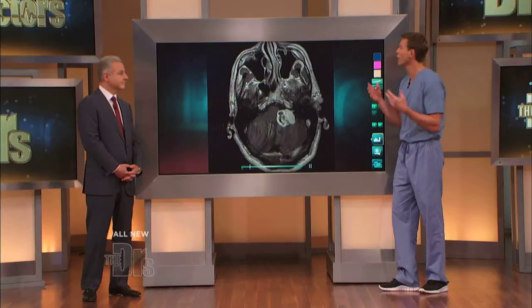When you hear the word brain tumor, you immediately think of your mortality. I am concerned. Learning you have a brain tumor, it's a terrifying thing, but Dr. Hrayr Shahinian, medical director of the Skullbase Institute of Los Angeles, has developed some really interesting and innovative techniques to help remove them.